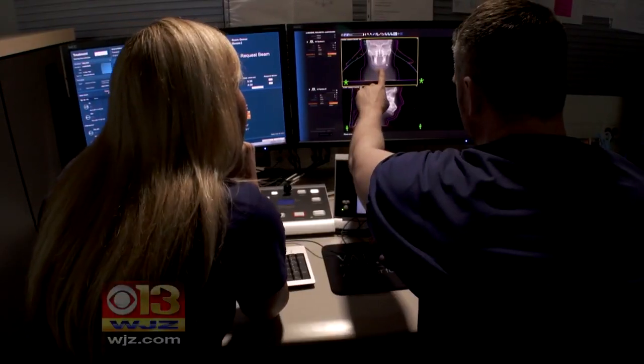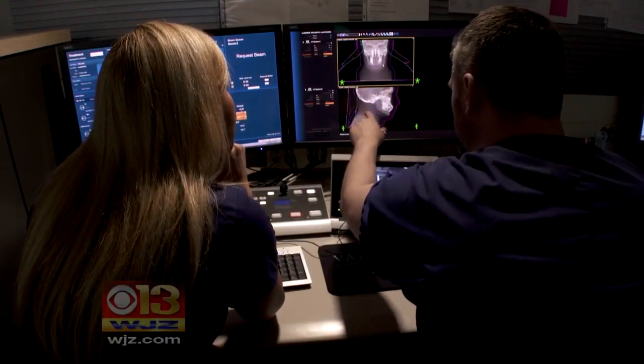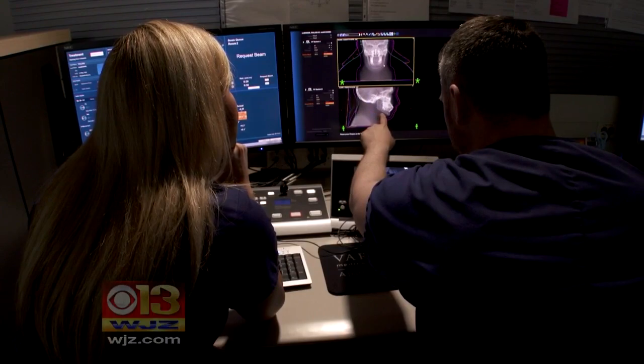A group of patients that this proton radiation is particularly helpful in is people who've had radiation before — their tumor still hasn't spread, but it's grown back. Since opening last year, more than 700 cancer patients have been treated at the facility.